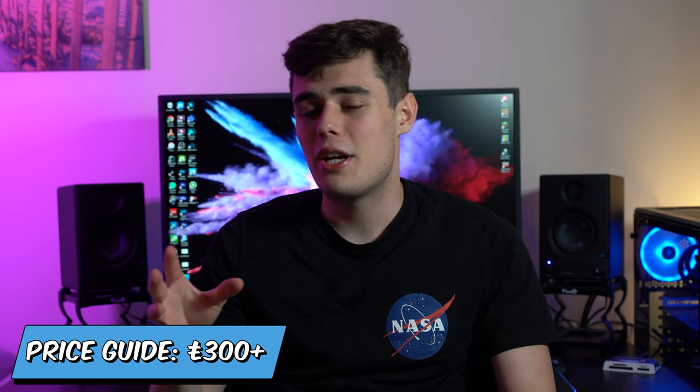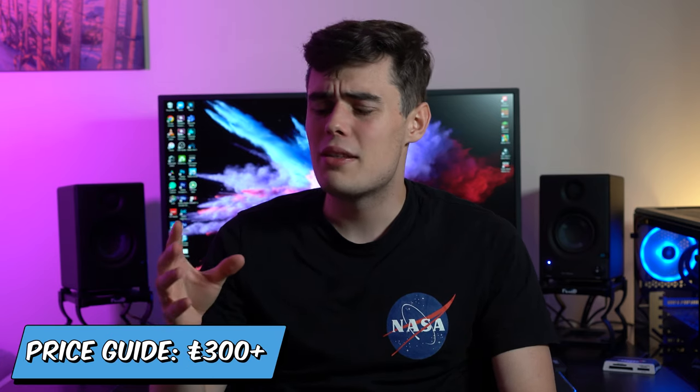Don't go too budget. You want to aim around £300 to £350 or more to get a decent entry-level device. But at the same time, you don't need to spend thousands of pounds on a MacBook or a really high-spec Asus laptop or something like that.